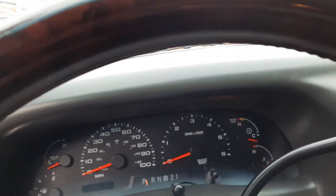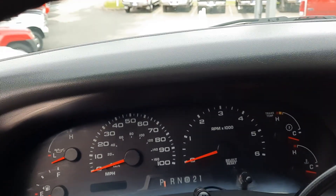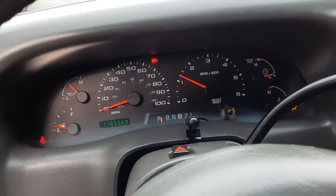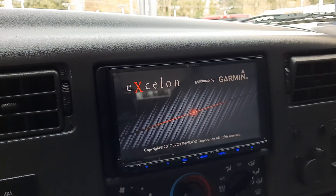We do specialize in diesel trucks, trucks in general. We ship nationwide including Hawaii and Alaska. Looks like it has navigation — nice.